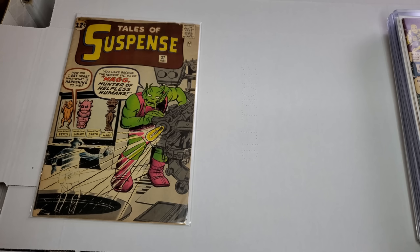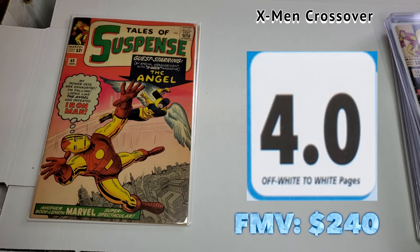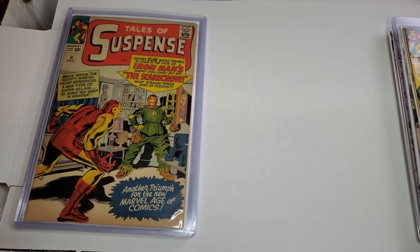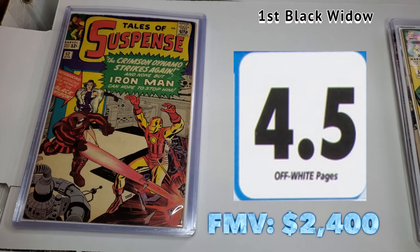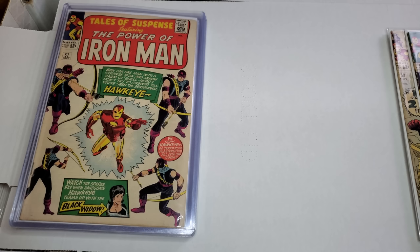We're going to take a dip into Tales of Suspense. Here we've got number 49 - a little X-Men crossover, pretty cool. First Mandarin, guys - that's a nice book, and I thought it was one of the nicer ones in the collection. First Black Widow - another one that could, with a press, maybe hit the five range. By the way, everything's getting a press. Second appearance of Black Widow, origin of the Watcher. One of my favorite first appearance covers out there - the first appearance of Hawkeye.